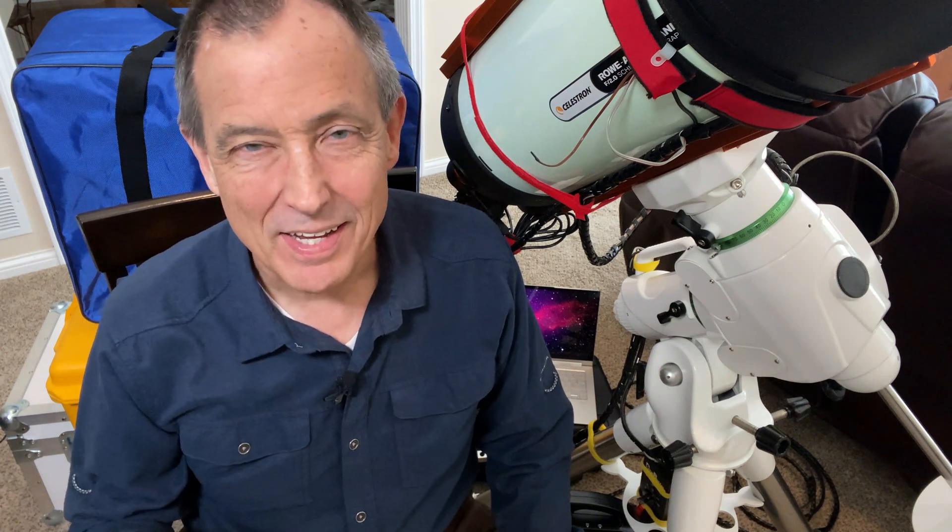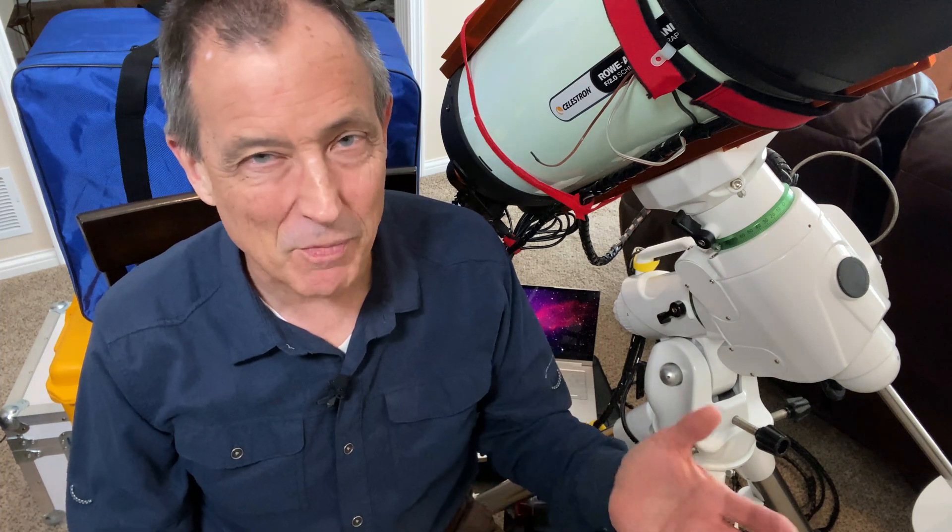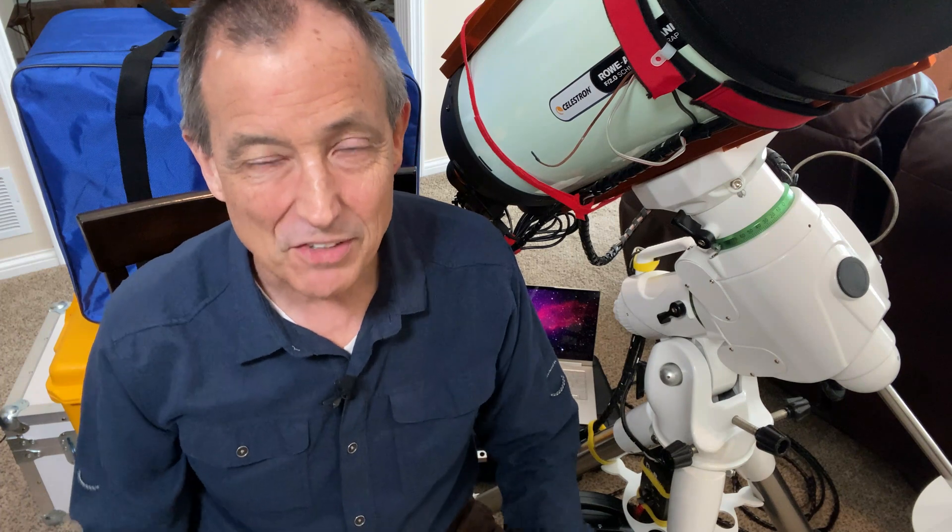In EAA, the traditional glass eyepiece is replaced with a camera or other electronic device. Now that has several big advantages. First of all, because you can view on a screen — a laptop or a TV screen — it means that people who normally wouldn't be able to see the image because of some mobility challenge, or maybe a child or an elderly person, suddenly have a new vista they would have never been able to see before.